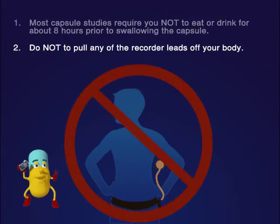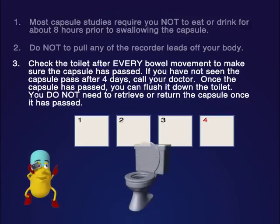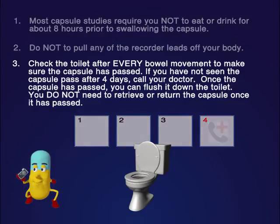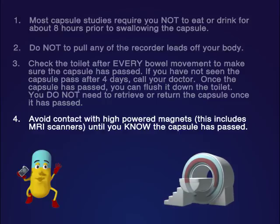These leads are necessary to help Cappy beam photographs to the recorder. Three: most people will pass the capsule within one to three days after swallowing it. Check the toilet after every bowel movement to make sure the capsule has passed. If you have not seen the capsule pass after four days, call your doctor. Once the capsule has passed, you can flush it down the toilet. You do not — I repeat — you do not need to retrieve or return the capsule once it has passed. Four: avoid contact with high-powered magnets, including MRI scanners, until you know the capsule has passed.